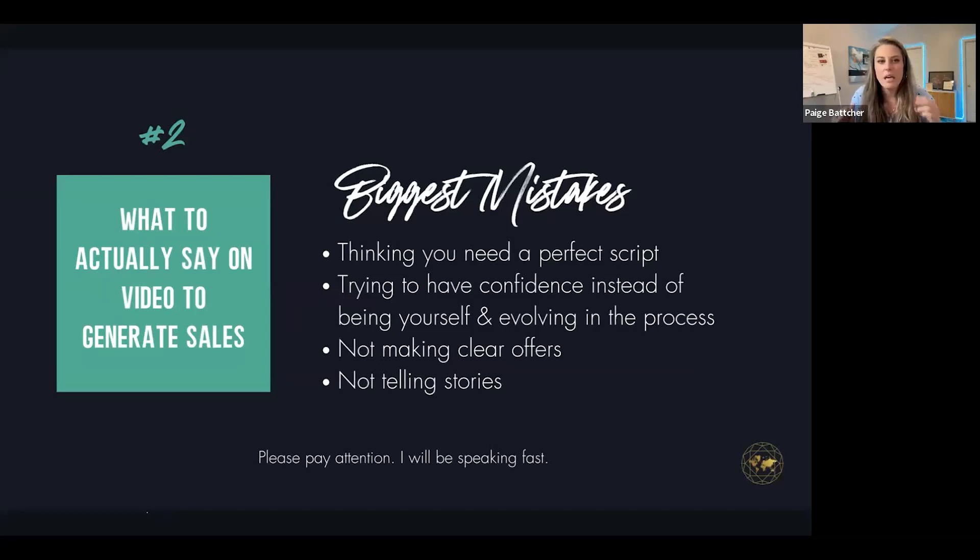This is number two — what to actually say on these videos to generate sales. The biggest mistakes: thinking you need a perfect script. Dubb now has an AI assistant within the dashboard and you can use AI to write yourself a transcript and put it on the teleprompter. But who has put the perfect script ahead of actually hitting record? Imperfect action is better than no action at all. If you're procrastinating, you're not getting there.